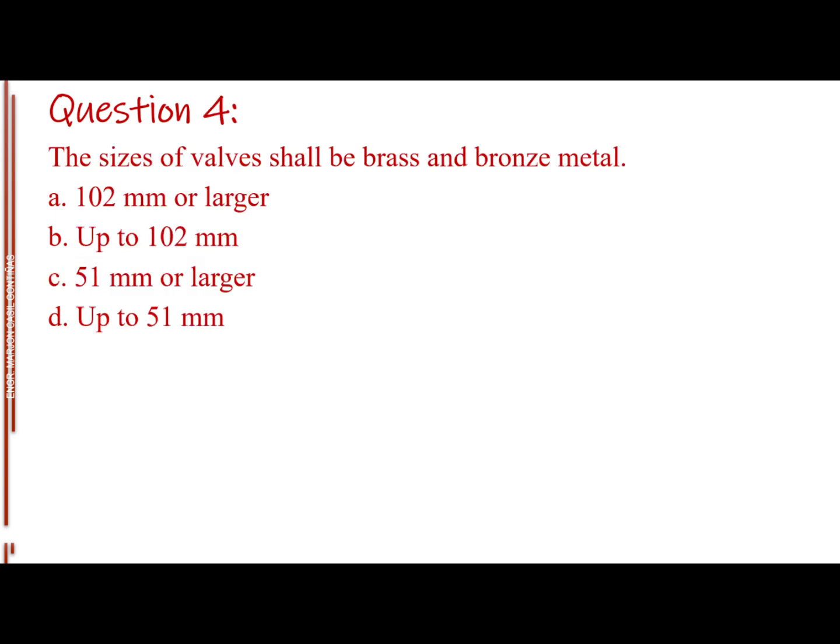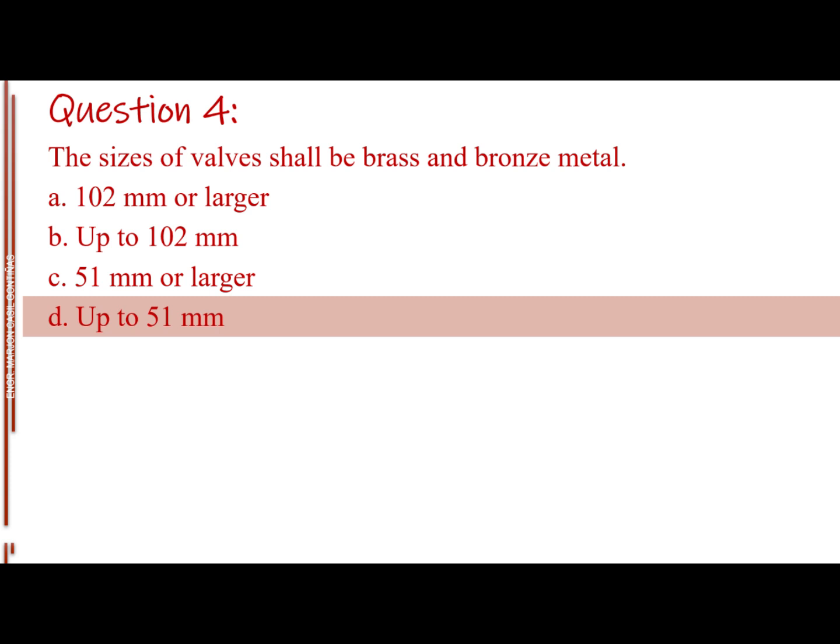Question number four. The sizes of valves shall be brass and bronze metal. Letter A: 102 millimeters or larger. Letter B: up to 102 millimeters. Letter C: 51 millimeters or larger. Letter D: up to 51 millimeters. The answer is Letter D, up to 51 millimeters.